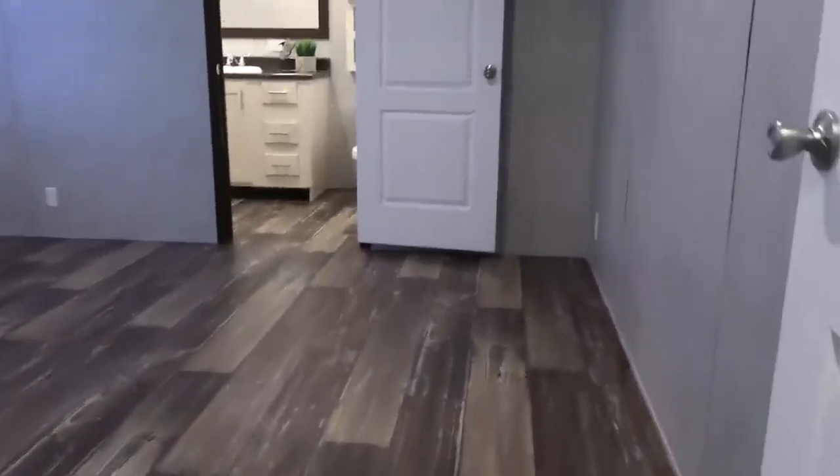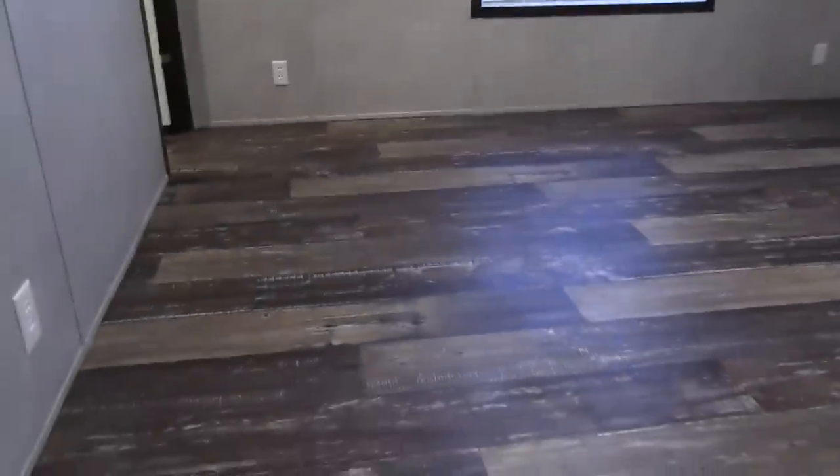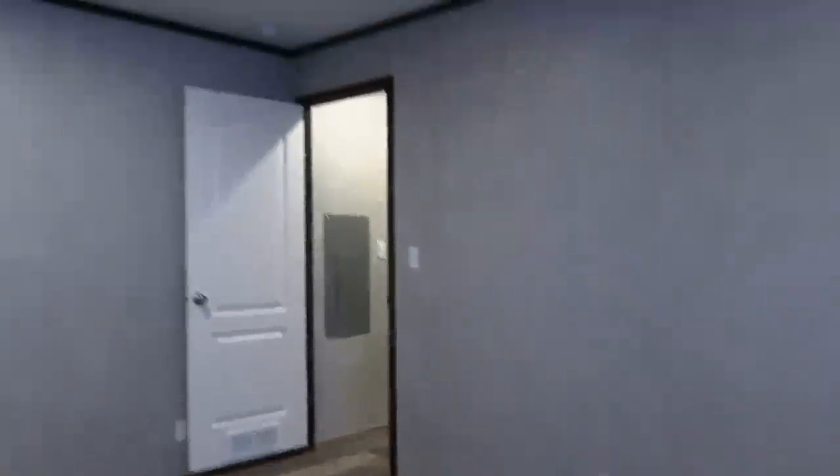Let's go in here and look at the master bedroom. This is your utility room right here — a spot for your washer and dryer. This is the master bedroom. There are different flooring options that we have for this home. This is called the driftwood — really popular, but we have other options available as well.